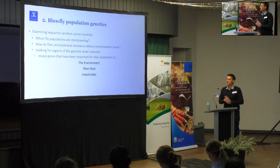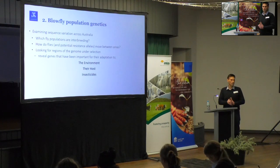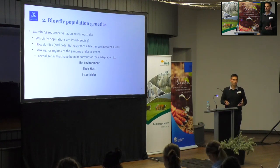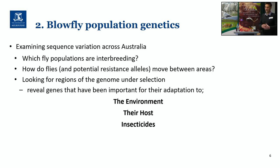The blowfly population genetic study is examining how blowflies vary in their genomic sequence across the country. It's going to give us a ton of data, but the important things we want to understand are: which fly populations are actually interbreeding, how far are flies moving and do they move between particular areas, and are they isolated populations? This has applied reasoning behind it because we'd really like to understand if resistance arose, where might that spread, how quickly might it spread, and which populations are under threat. We can also look at regions of the genome that are under selection — whether there's pressure to adapt to their host, environment, or to insecticide application — and identify genes of interest in particular places.